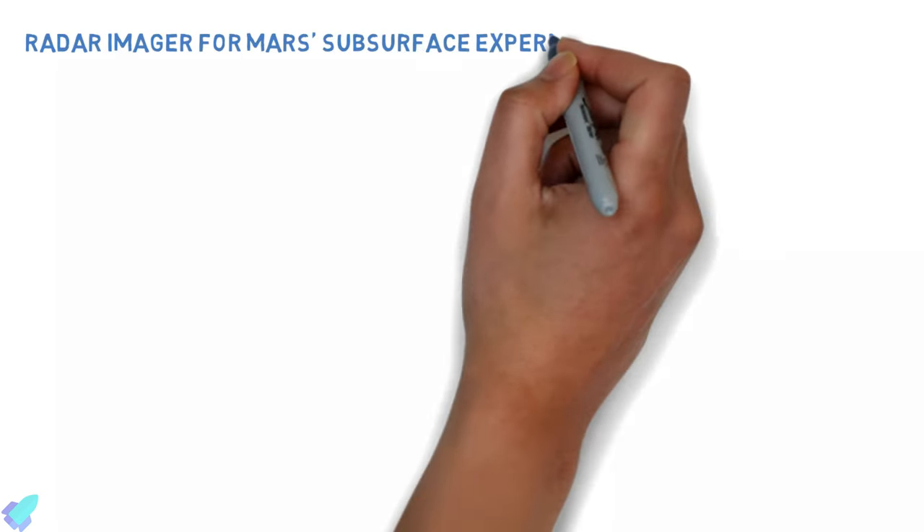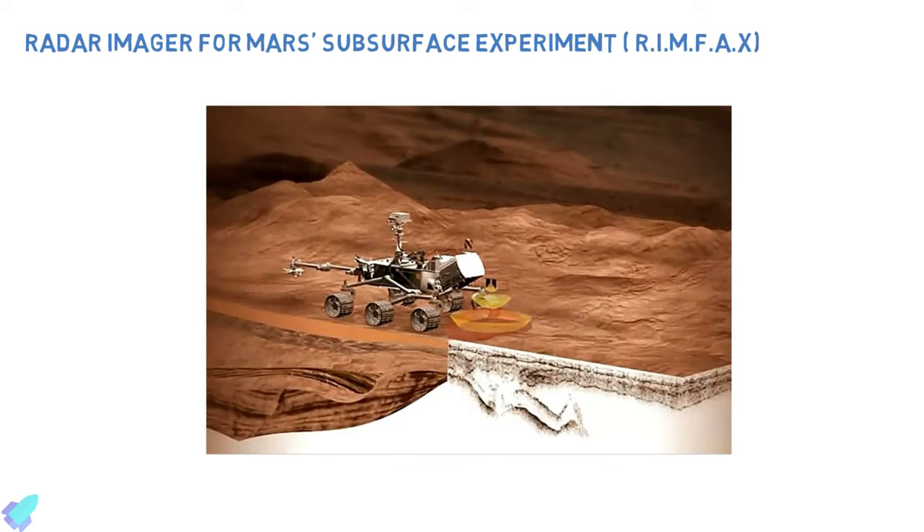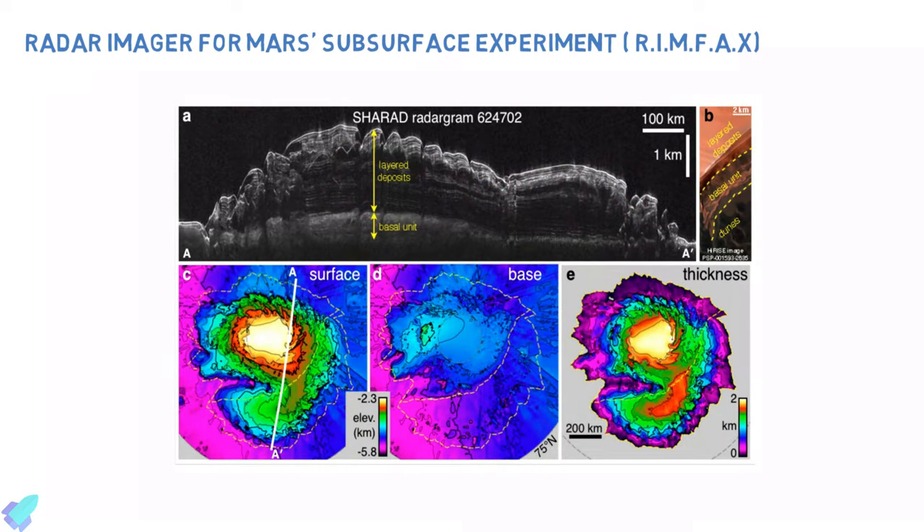The Radar Imager for Mars Subsurface Experiment, known as RIMFAX, uses radar waves to probe the ground under the rover. Just like explorers probing below Earth's crust, scientists can use this radar instrument to see the unexplored world that lies beneath the Martian surface.